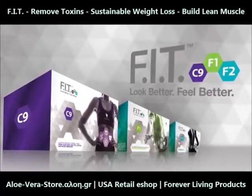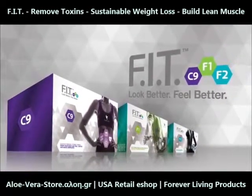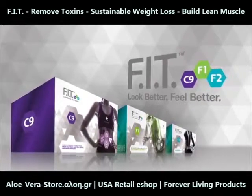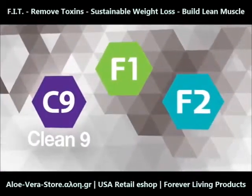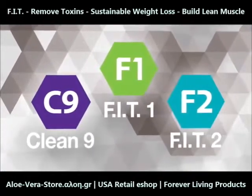Introducing Forever Fit, an advanced nutritional cleansing and weight management program designed to help you look and feel better in three easy-to-follow steps: Clean9, Fit1, and Fit2.